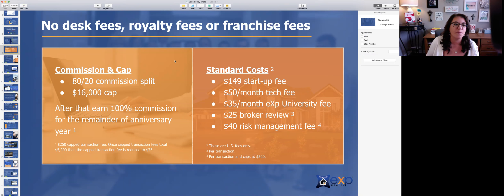So commission split — you are on an 80-20 commission split. What that means is as you bring in commissions, 80% would go to you as the agent and 20% would go to the company. Once you've accumulated or contributed $16,000 to the company — 20% at a time — we call that capping. After that, you would earn 100% of commission for the remainder of your anniversary year.